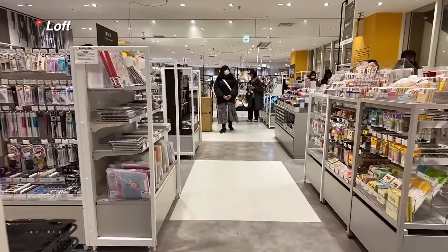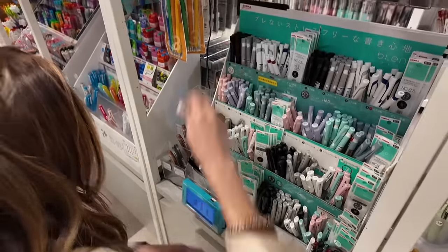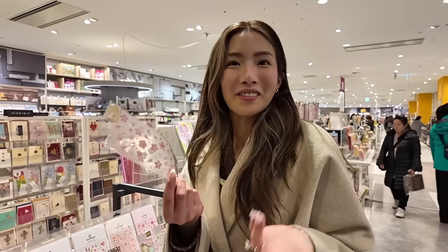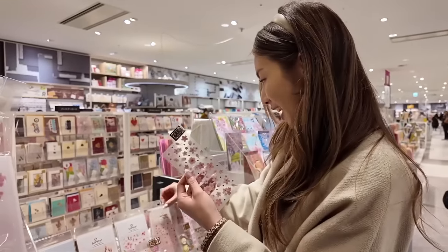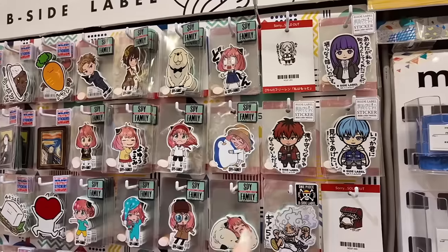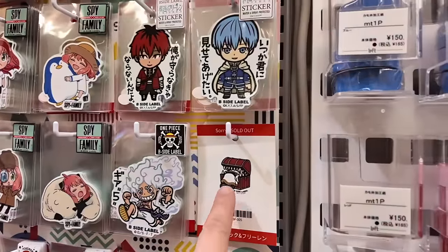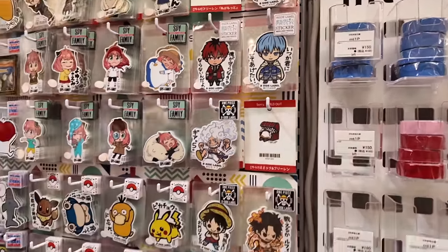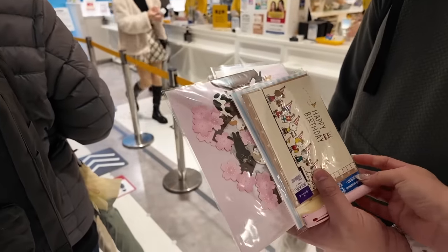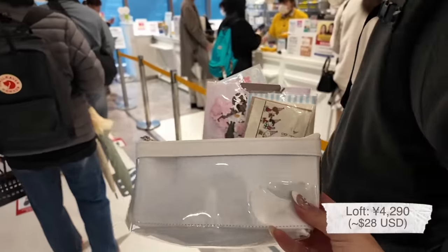My favorite store in Japan is Loft because you can buy anything and everything here: stationery, notebooks, cute things, stickers, home decor. We're picking up quite a bit of stationery and our total for a whole handful of items ended up being 4,290 yen.